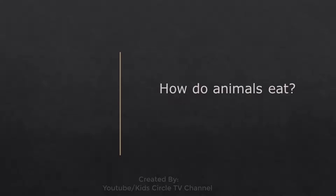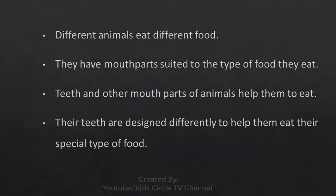How do animals eat? Different animals eat different food. They have mouthparts suited to the type of food they eat. Teeth and other mouthparts of animals help them to eat. Their teeth are designed differently to help them eat their special type of food.